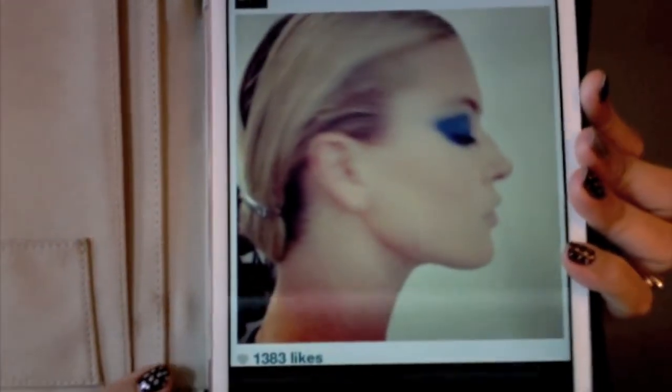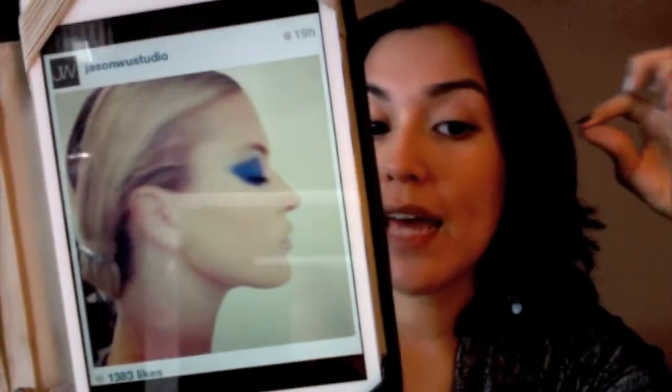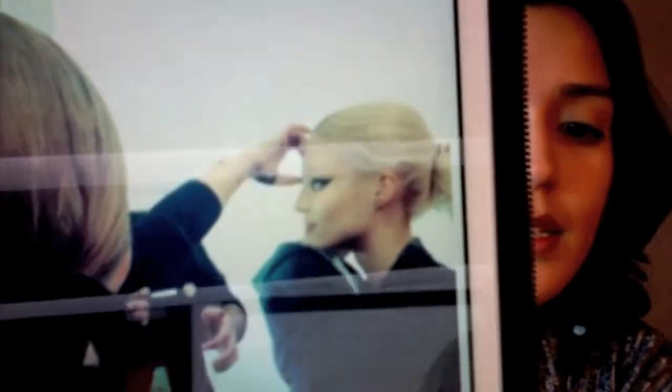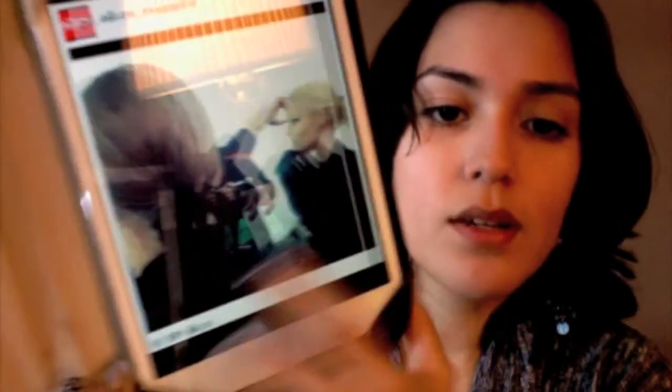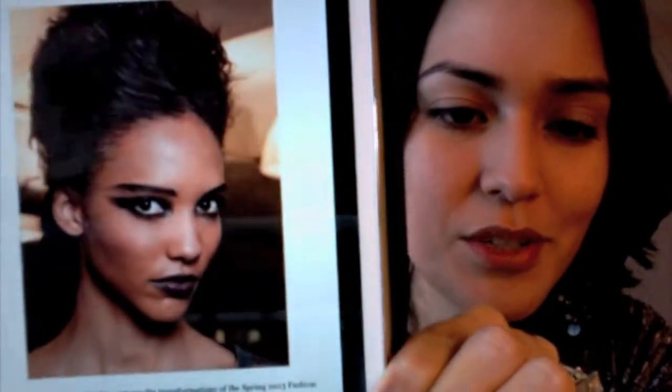This is Jason Wu — notice the blue eyeshadow, the shape of the eye shadow, the way it is placed on the eye. It's cat eye, it definitely comes out at the end. This is Monique Lhuillier — you see the same thing. This is Rebecca Minkoff — see the blue shadow, see the way it comes out pointy right at the end of the eye. And this is John Paul Gaultier — look at that, that is so chic, I love it. That is extreme but I want to show you how to do a version of that look.